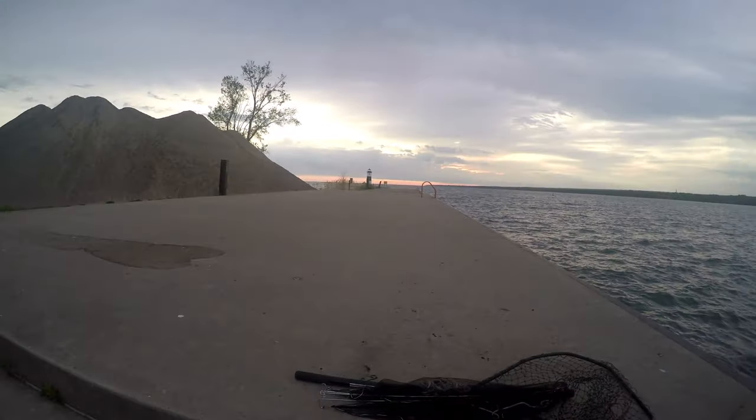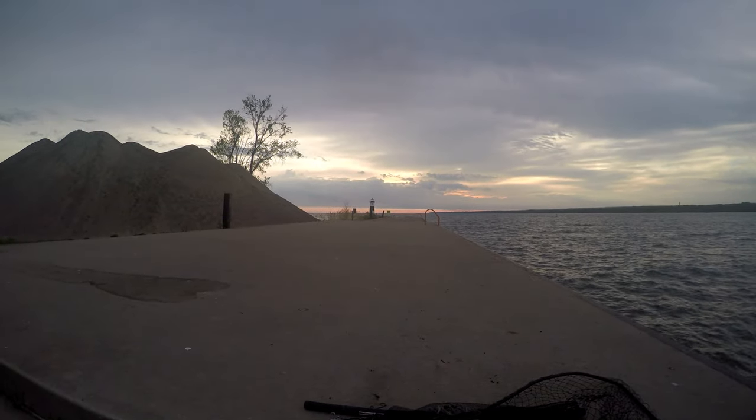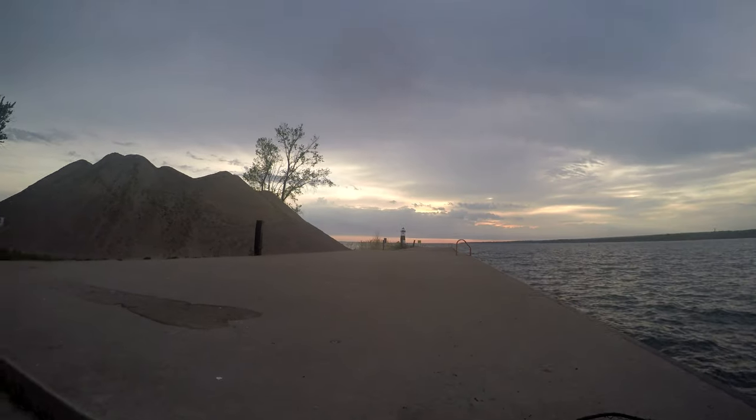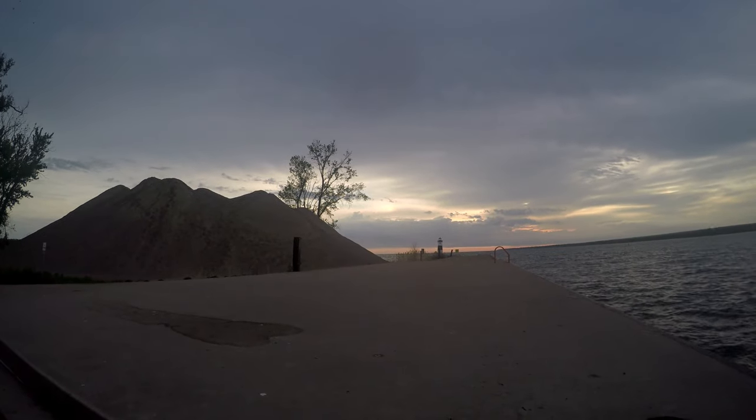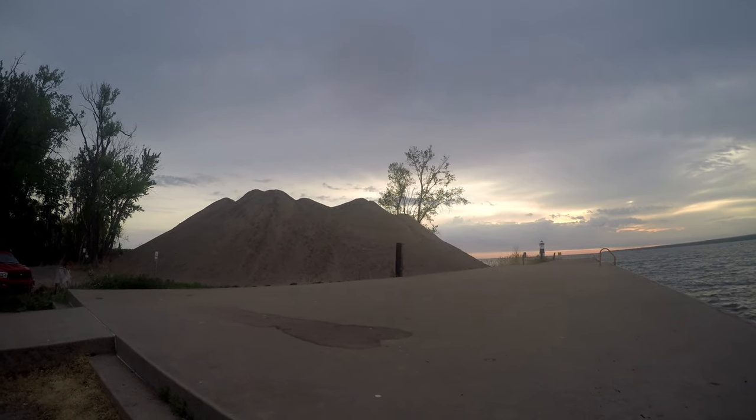Down this way is the lighthouse — it's one of the operating lighthouses in Erie PA. The lake is out that way, and these are the sand piles they use for beach replenishment.